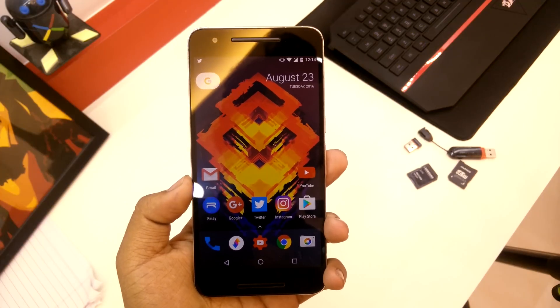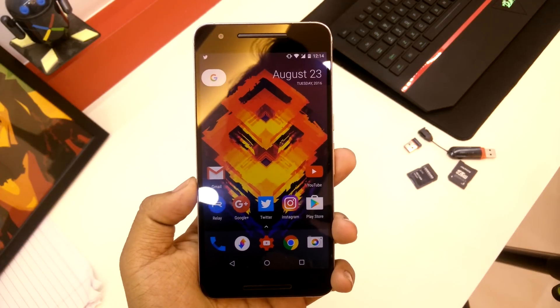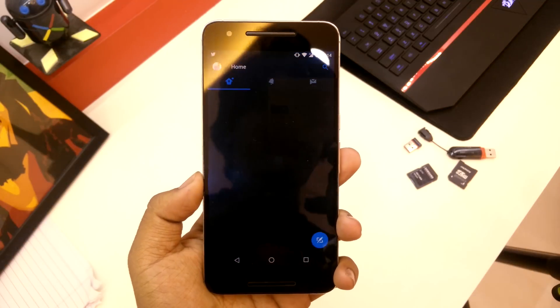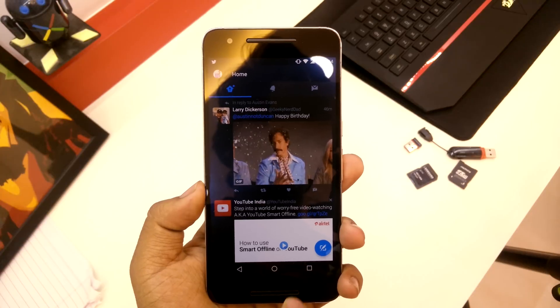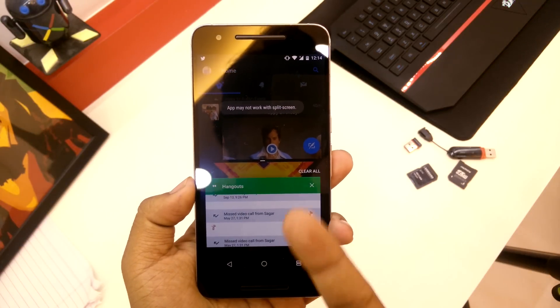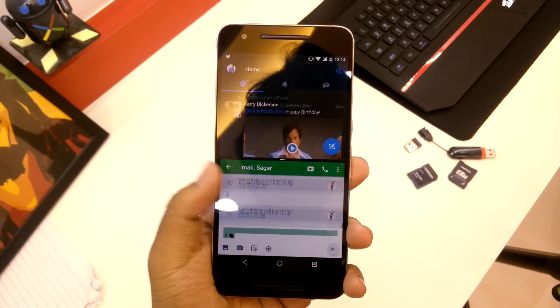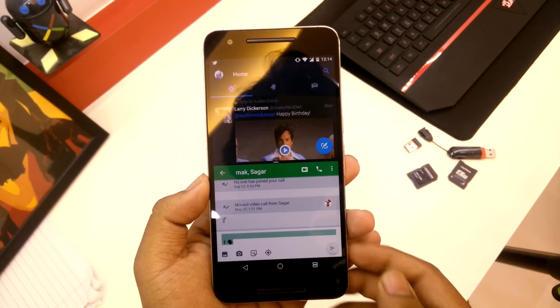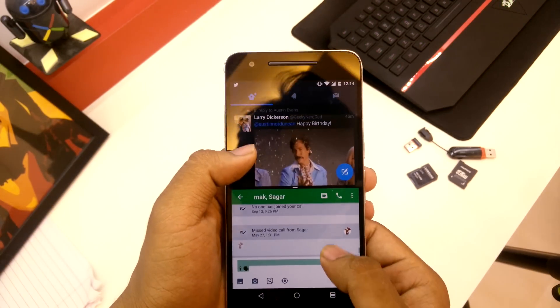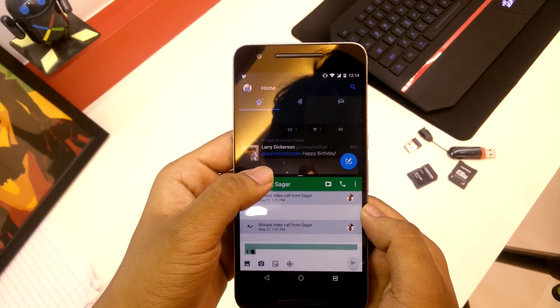They say they've improved the multitasking or the multi-window support, so I'll check that out. I have Twitter and Hangouts running in the background. If I just press this — it still says the app may not work, but let's see. There you go — you can see both things working at the same time.